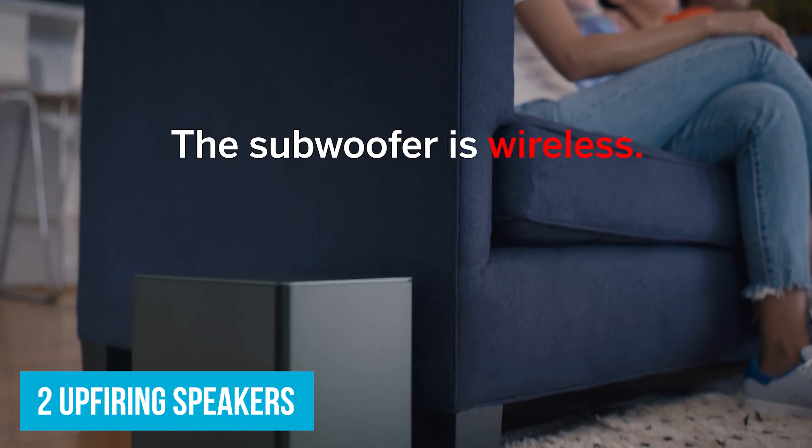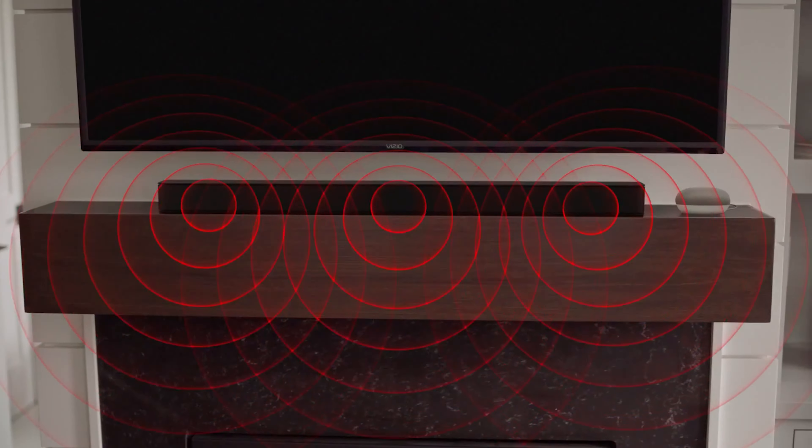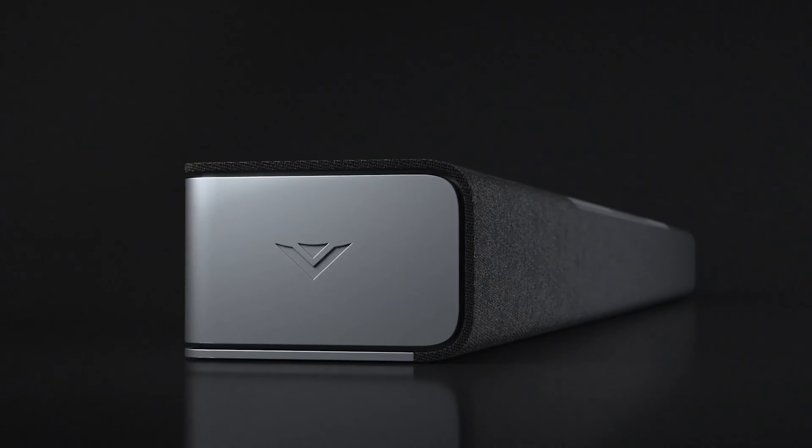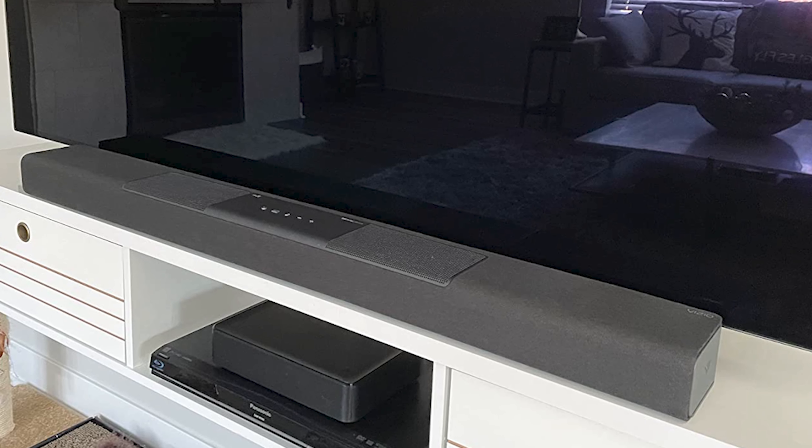One of its coolest features is the two up-firing speakers, which reflect sound off your ceiling to create an overhead effect — think thrilling chase scenes where helicopters buzz overhead. The Vizio M512A-H6 also supports Dolby Atmos and DTS-X, bringing the cinema into your living room. The true two-way speaker design means you get a wider audio range, letting you enjoy everything from high-pitched notes in a symphony to deep bass in a dance track.